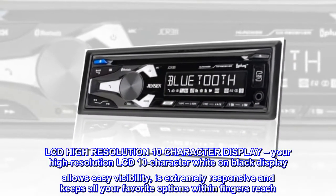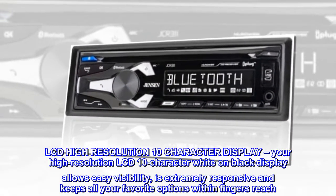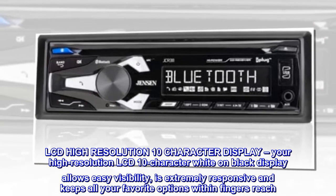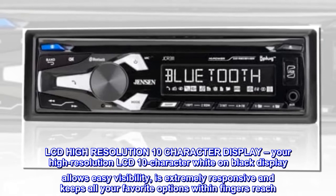LCD high-resolution 10-character display. Your high-resolution LCD 10-character white on black display allows easy visibility, is extremely responsive, and keeps all your favorite options within finger's reach.